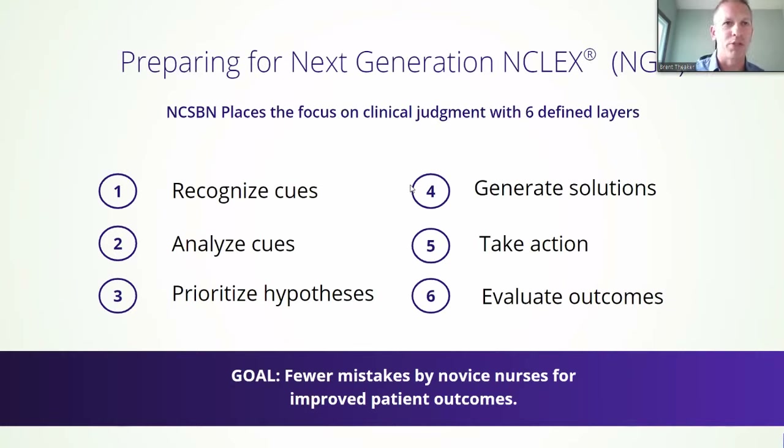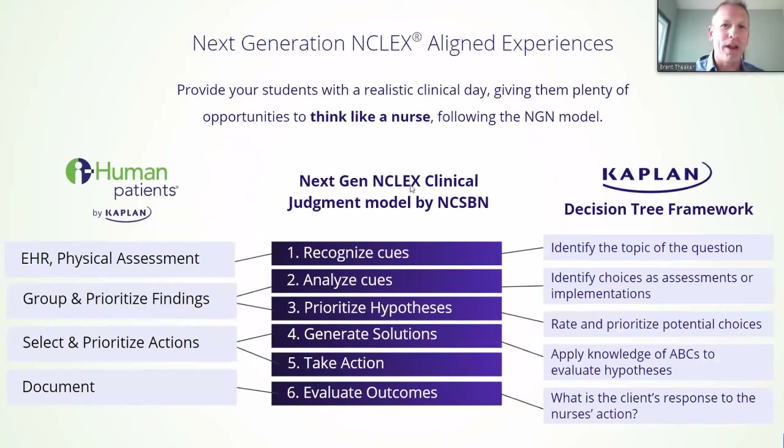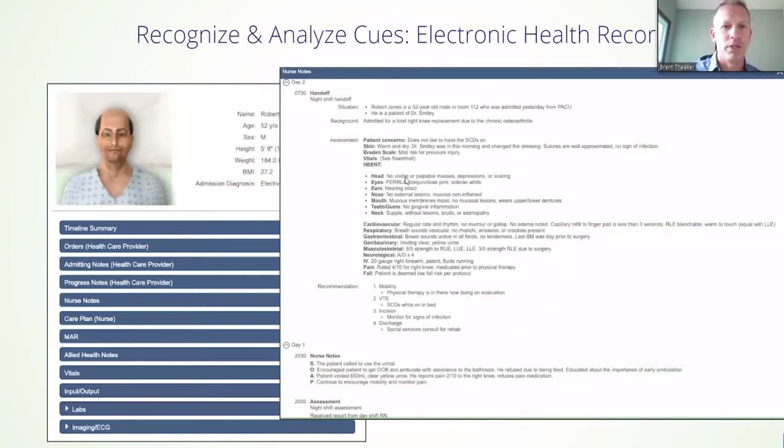NCLEX is measuring minimum competency, but we're all trying to get that maximum competency. On the right side of the screen, you'll see the Kaplan decision tree. We have another seminar coming where we'll really dissect how Kaplan's decision tree matches up to the new clinical task model. But for today's purposes, since I'm the senior strategic sales executive for iHuman, I'm going to walk you through how each step of the process through iHuman's platform matches — going through an electronic health record, prioritizing findings, et cetera.